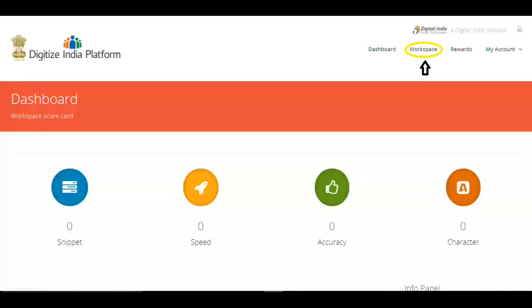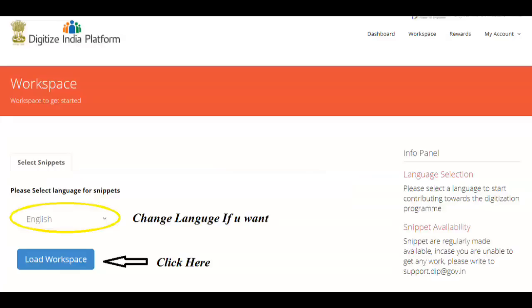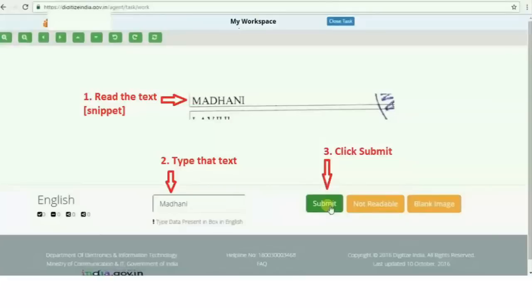Once you sign in, you will get this page. Here you have to click 'Workspace.' Once you click, you will get the workspace page. All Indian languages are available for typing. I selected English as it's easier for typing. Select your comfortable language for typing, then click 'Load Workspace.'